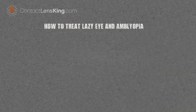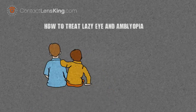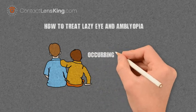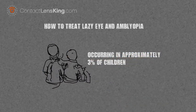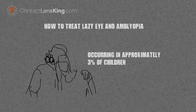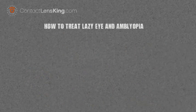Amblyopia, commonly known as lazy eye, is a common visual impairment among children, with an incidence of occurrence between 2 and 3%. If the problem is not addressed during childhood, it could persist into adulthood, so let's take a deeper look into how this disorder is treated.